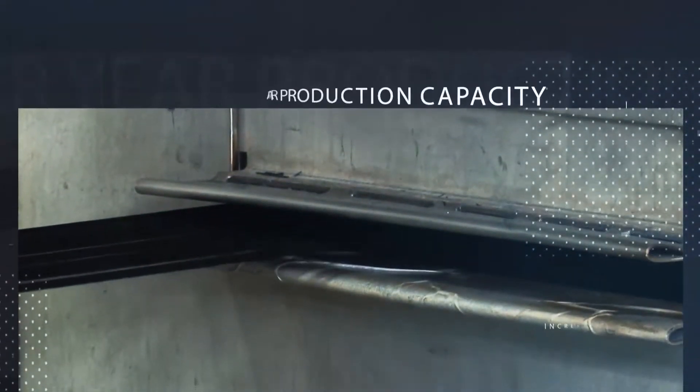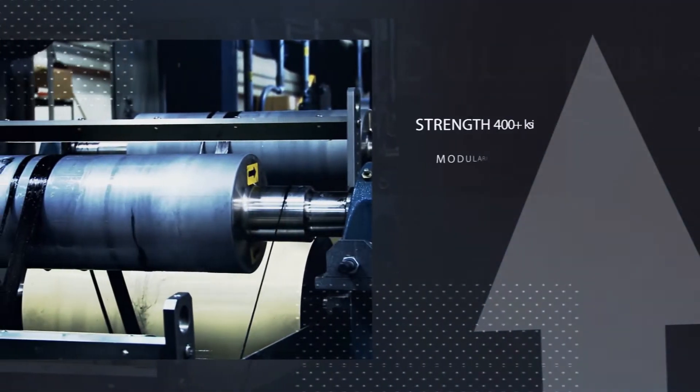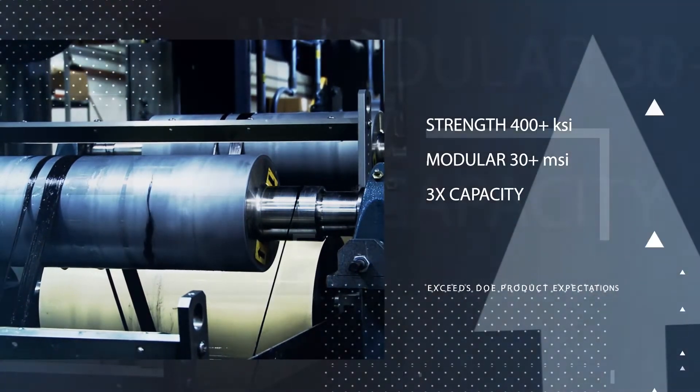It is rated at a 25 tons per year capacity. At a semi-production scale, we were able to achieve results that will not be achieved at a laboratory scale.